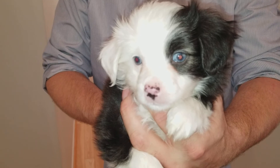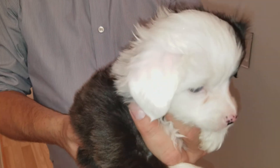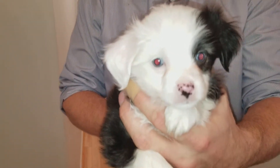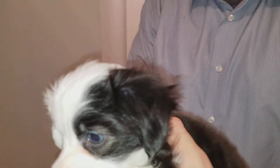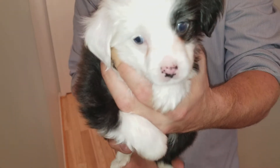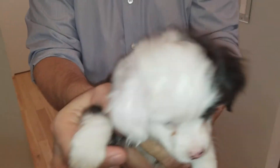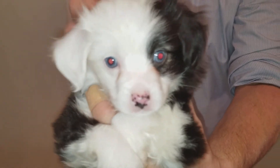And last, but certainly not least, we have little Coconut. You can see her — she's got two bright blue eyes also, and a cute little freckled nose. She's mostly black and white. But if you see around this eye, she's got a little bit of copper right around her eye. And then we can show you her from the side, in the back, and the other side. Let's see her from the front again. And there she is — that's little Coconut.